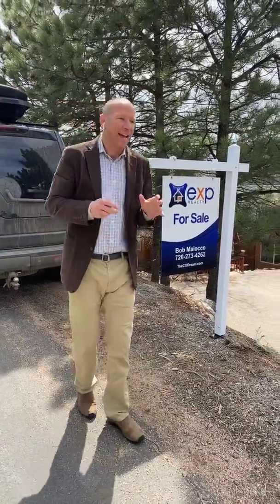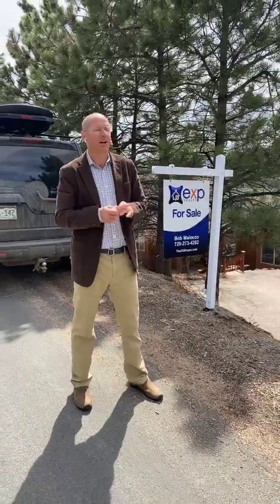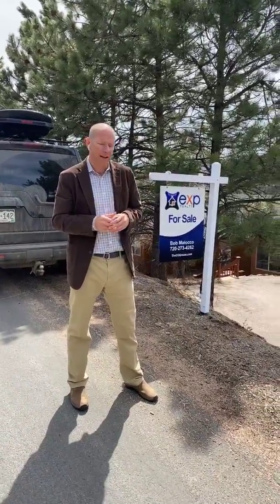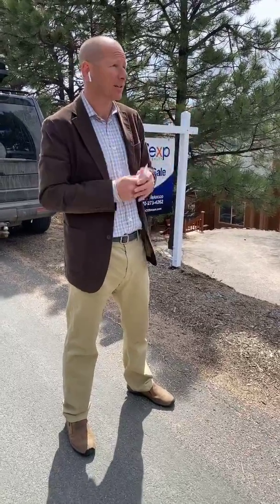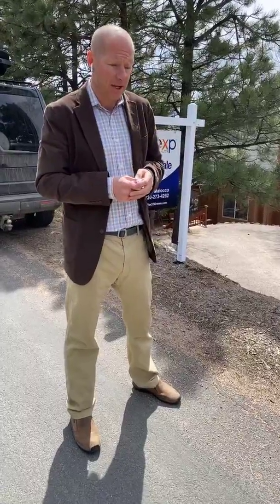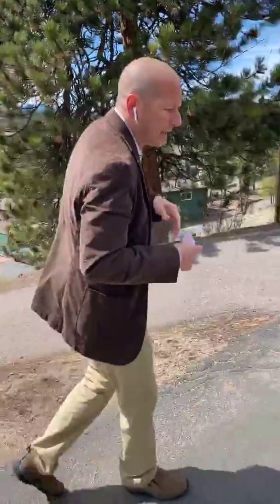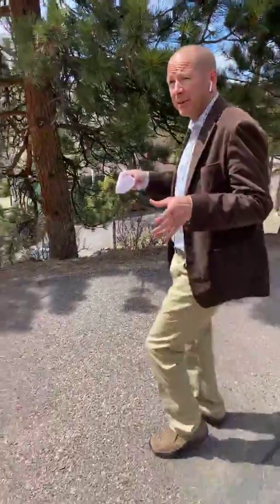Hi, it's Bob Miyako, and today I thought I would give you a virtual walkthrough of the newest listing in North Evergreen. It's 30084 Roan Drive in El Pinal. It's a home I'm going to put in the MLS later today, and because of the stay-at-home order, I know not too many people want to be out and about, actually kicking people out of their houses and going through and walking and touching things, so I'm going to do it for you and tell you a little bit about this property.